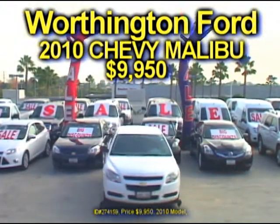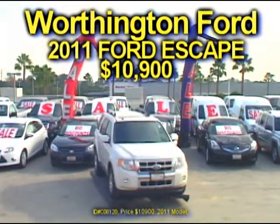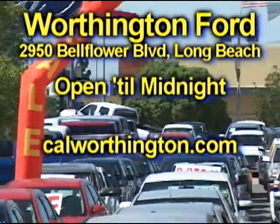Take a look — a Chevy Malibu for $9,950, and here's a Nissan Altima for $11,900. How about a Ford Escape for $10,900? Here's a Volkswagen Beetle for $8,950. It's giant Worthington Ford in Long Beach — we'll see you here!